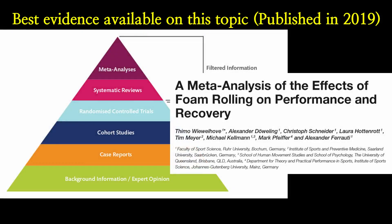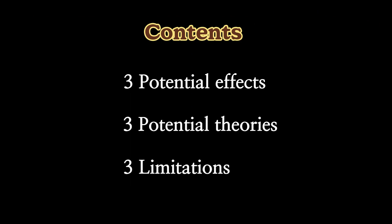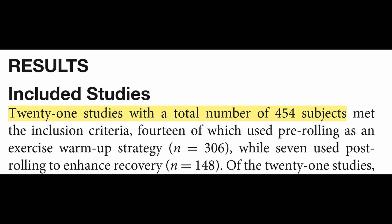This video reviews the most recent scientific evidence on the effects of foam rolling. We'll go through three potential effects, three potential theories behind it, three limitations of the study, and I'll finish with my opinion.